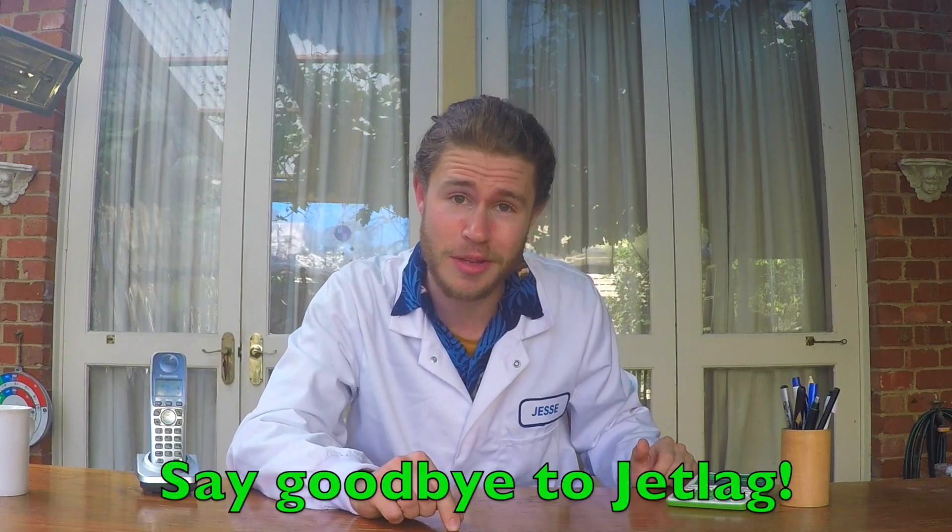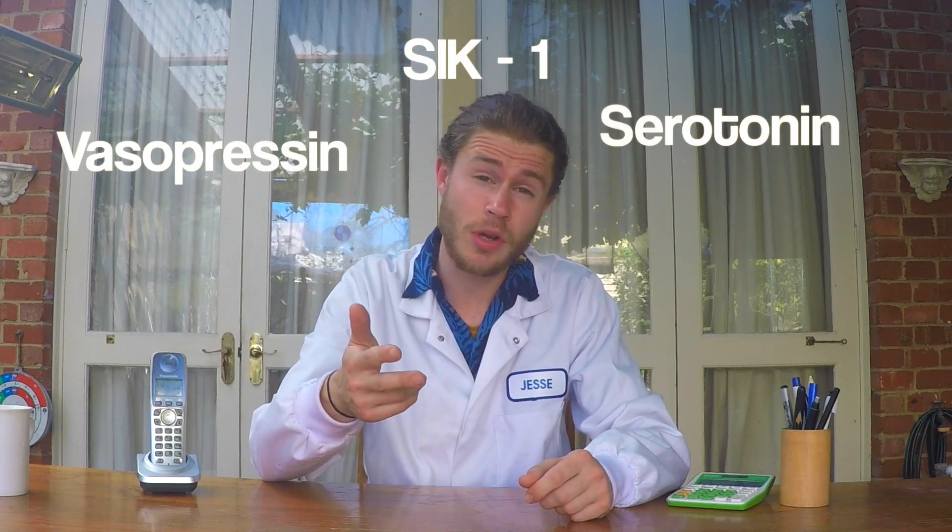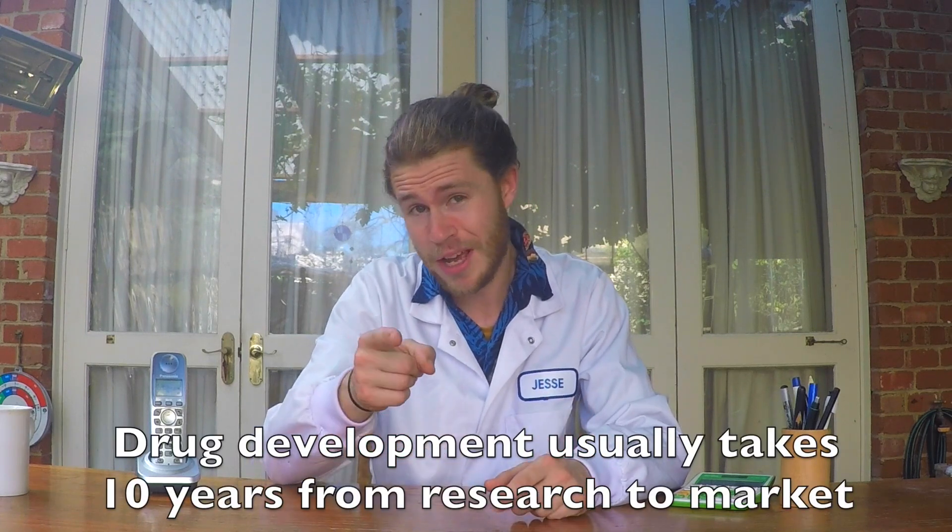Looking ahead, travellers can rejoice in the knowledge that new jet lag-specific drugs are currently being created. There are a few compounds in our body that strictly regulate our circadian rhythm, and it's thought that by relaxing these compounds during long-haul flights, we might be able to speed up the body's adjustment to a new time zone. These compounds, which could be targeted by the new jet lag drugs, include vasopressin, an enzyme called CK1, and even serotonin. These jet lag drugs should be coming onto the market in the next five years, so keep an eye out for those.